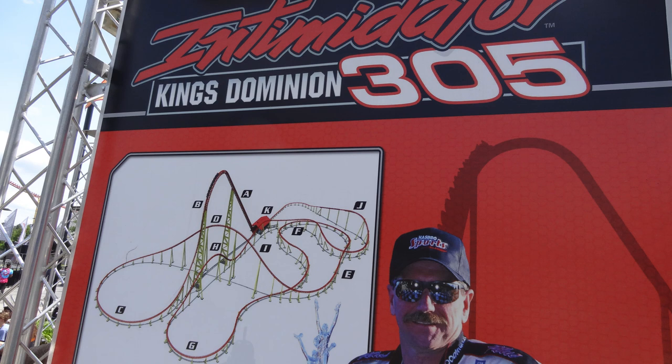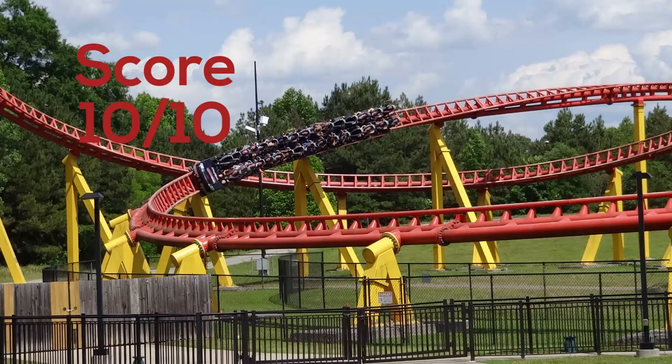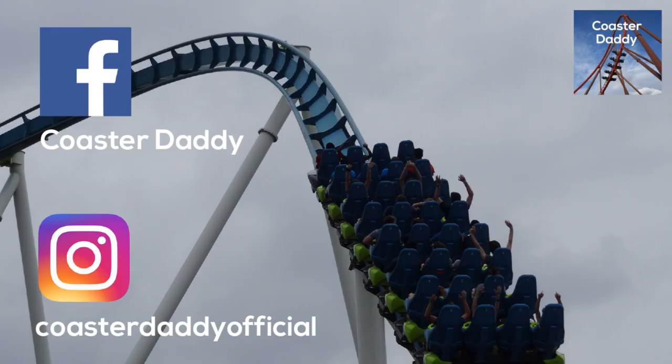For those reasons, I'm going to give Intimidator 305 a 10 out of 10. In my book, this is a near-perfect ride. It does have its flaws, but it does the things it does extremely well. If you're all about intense rides, then you'll love this. If you don't really care for intense rides, you probably want to stay away. But this is definitely a must-ride if you're really into coasters and like intense rides. Let me know what you think about Intimidator 305 in the comments below. Be sure to like, subscribe, and follow me on Facebook at CoasterDaddy and Instagram at CoasterDaddyOfficial. Thank you guys so much for watching. Bye.